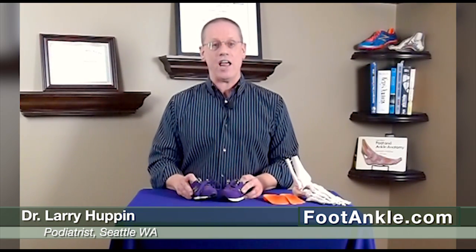I treat a lot of kids in my practice and today I want to talk about one of the more common problems I treat in children, and that is being in-toed, also known as pigeon-toed. It's normal for us to walk with our feet out about 15 degrees, so any child — and any adult for that matter — who walks with their feet straight ahead or with their toes pointing toward each other is considered in-toed.